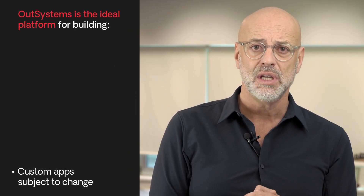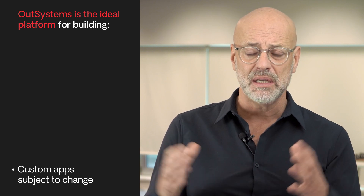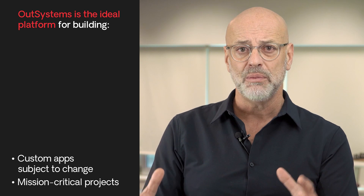OutSystems can be used for large back-ends. Our advice to a customer that's new to low code is to start with the front end, start with an internal application, but bear in mind that OutSystems can actually go to every area of your digital needs, every area of an organization. Whenever you have something that's custom, that is subject to change, where you need to control that roadmap because it's mission critical, OutSystems can be the platform that helps you solve that issue — very quickly, with very low risk, because you can change your mind very quickly and very cheaply, and addressing the problem that today plagues every IT leader, which is talent shortage.